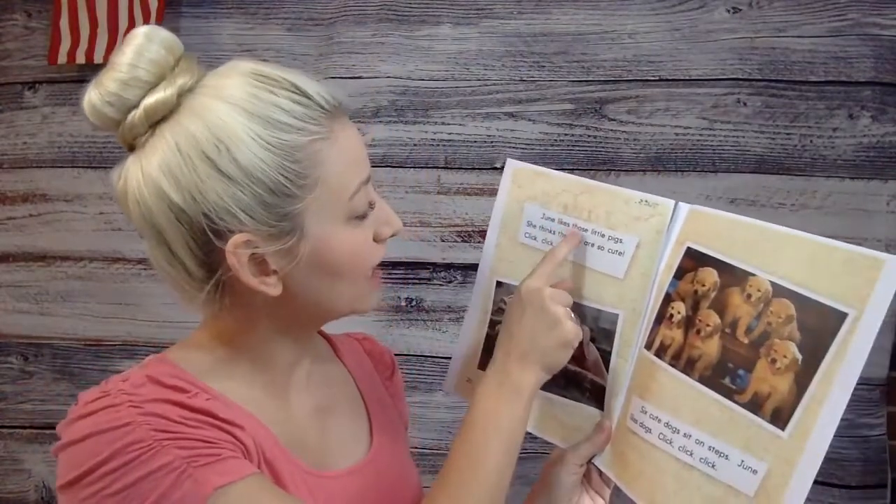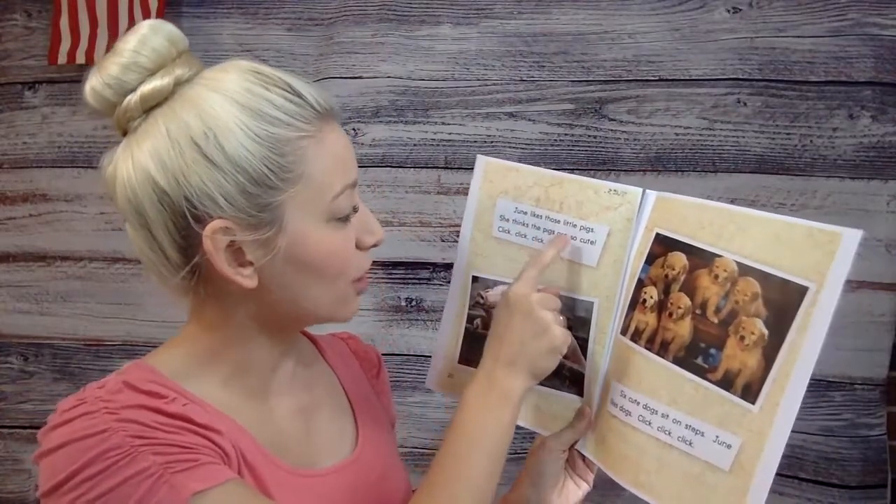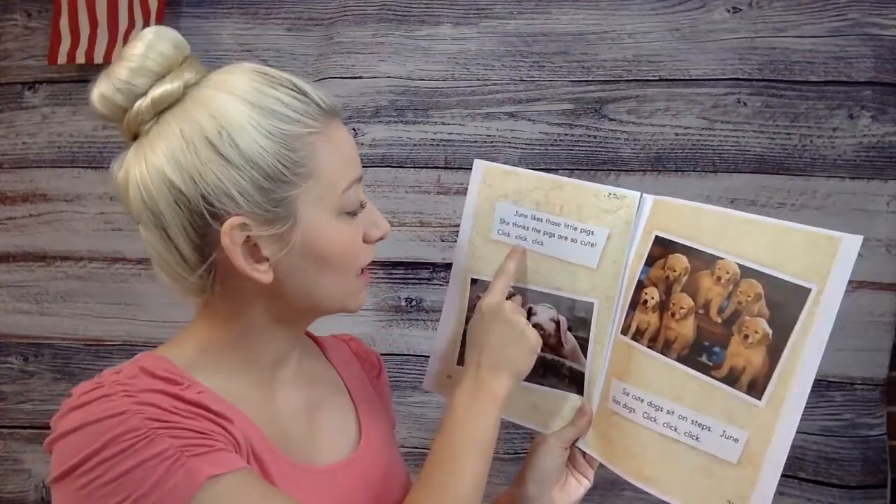June likes those little pigs. She thinks the pigs are so cute. Click, click, click.